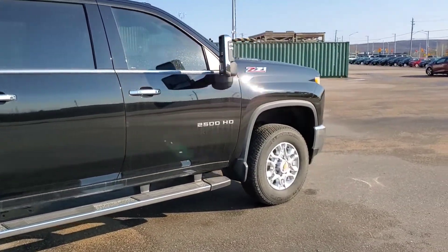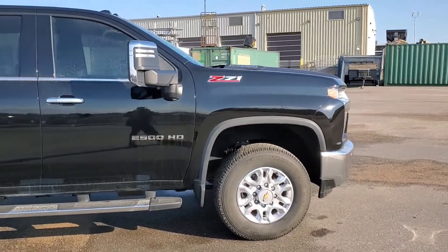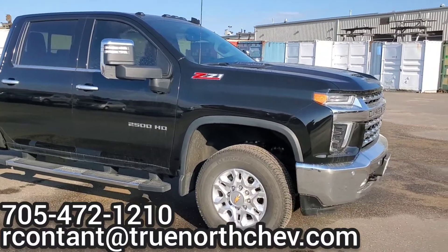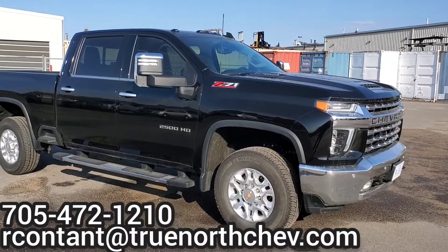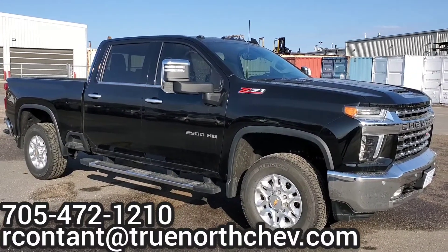Absolutely stunning. If you guys have any further questions on our 2021 Chevy Silverado LTZ 2500, give me a call at the dealership at 705-472-1210, or send me an email directly. Thanks guys, I look forward to seeing you at the dealership.